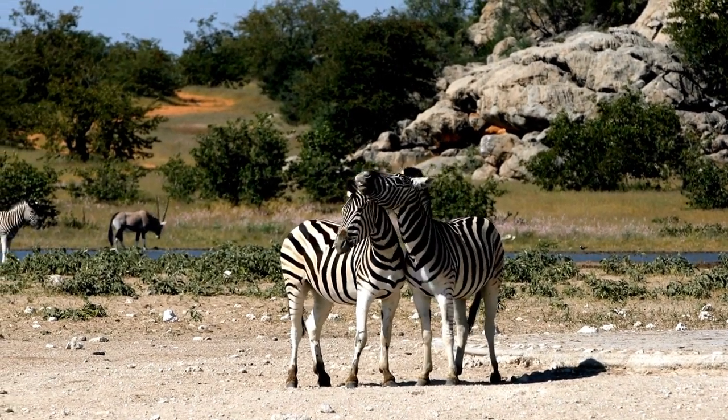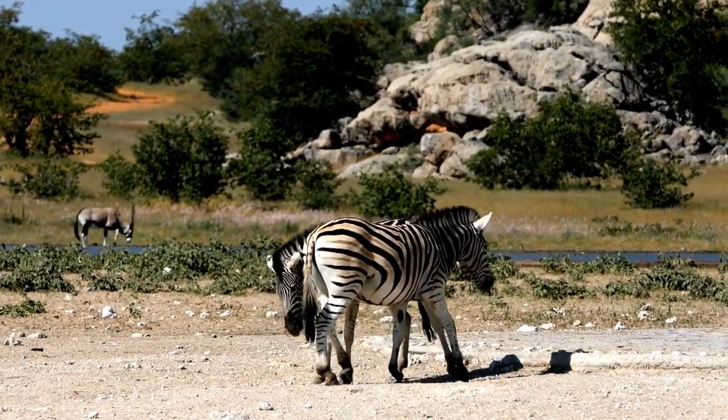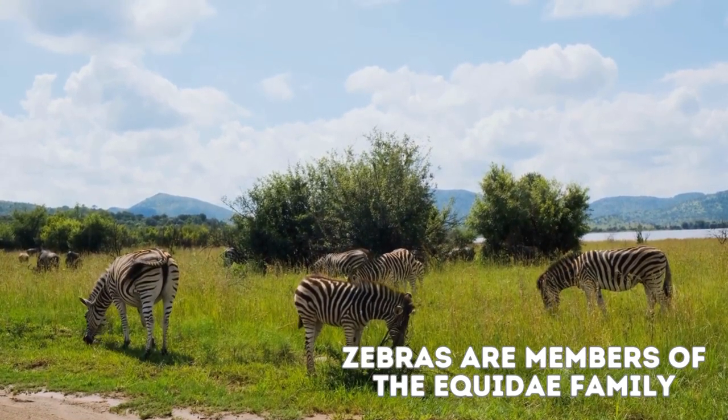Zebras are fascinating animals with unique adaptations and behaviors that have captured the interest of people around the world. Zebras are members of the Equidae family, which also includes horses and donkeys.